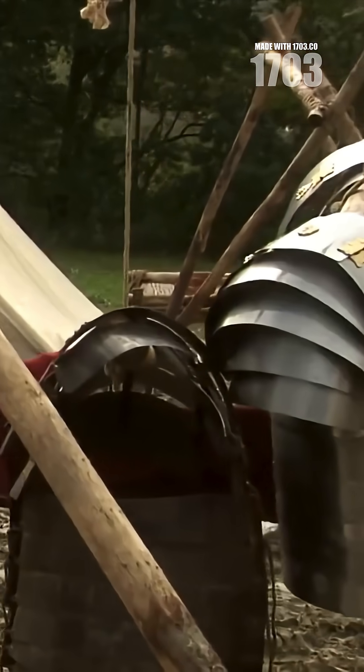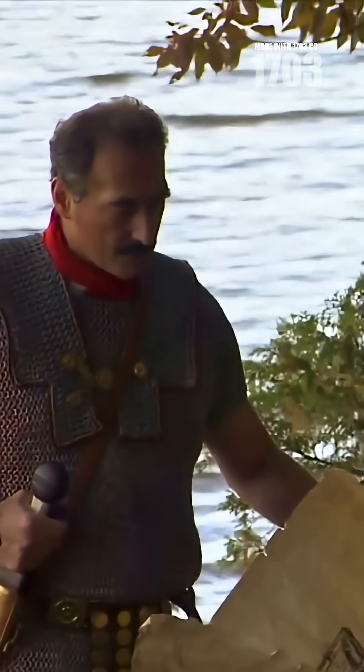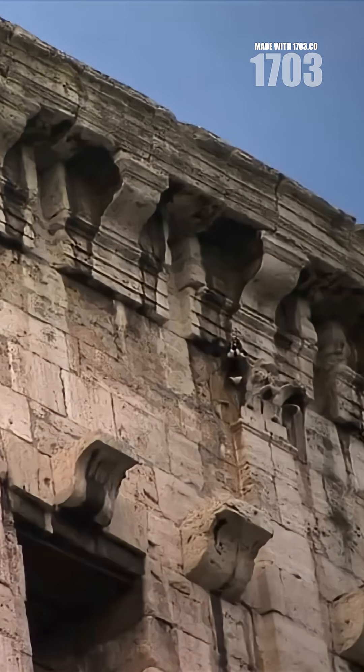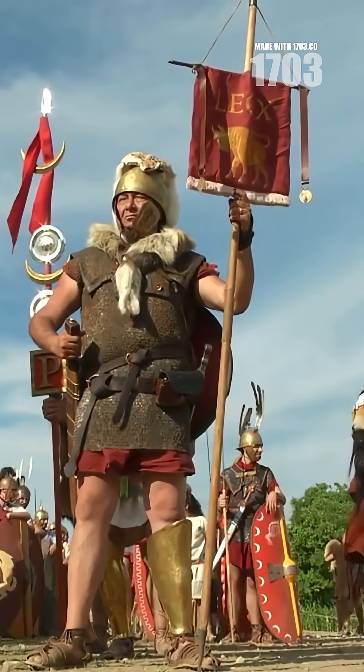The canvas strips could be deployed independently, creating a coordinated shade system that also generated an updraft, giving spectators a cool breeze. This engineering marvel weighed 80 tons and covered 22,000 square meters.